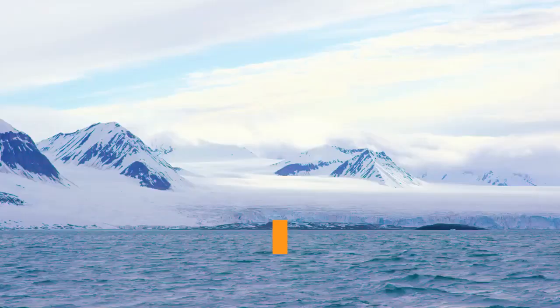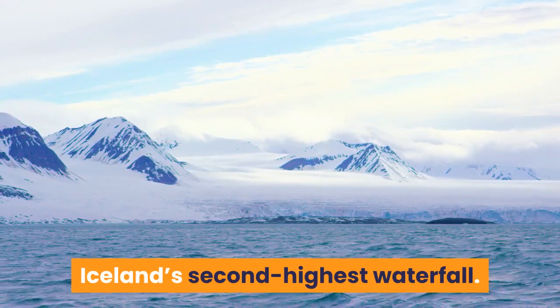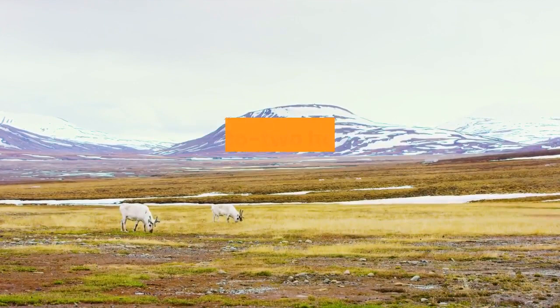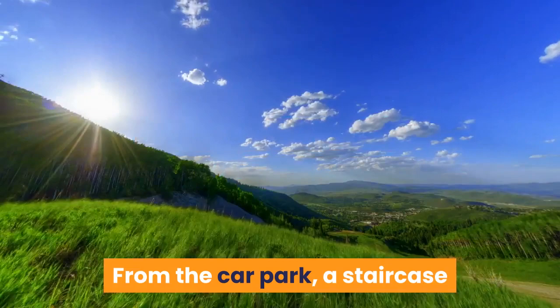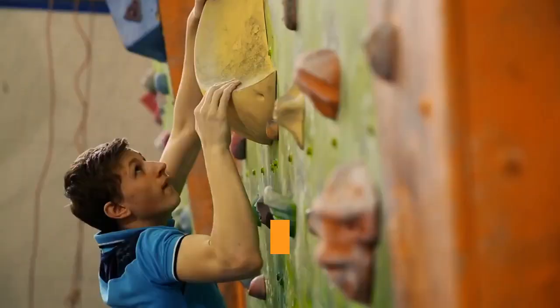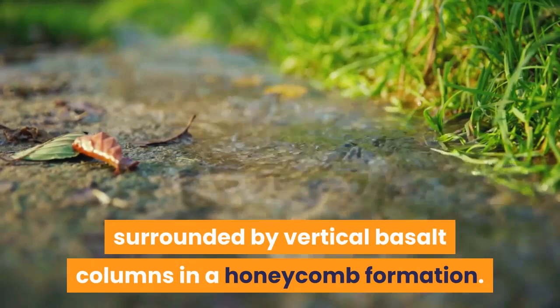Hengifoss. Crossing the bridge across Lagarfljót on Route 931, you'll reach the parking area for lovely Hengifoss, Iceland's second-highest waterfall. The falls plummet 128 metres into a photogenic brown and red-striped, boulder-strewn gorge. Getting to Hengifoss requires a return walk of one to two hours — 2.5 kilometres each way. From the car park, a staircase and path lead up the hillside; Hengifoss is soon visible in the distance. It's a steep climb in places but flattens out as you enter the canyon. Halfway to Hengifoss is a noteworthy smaller waterfall, Litlanesfoss, surrounded by vertical basalt columns in a honeycomb formation.